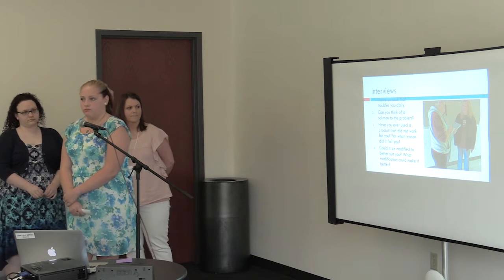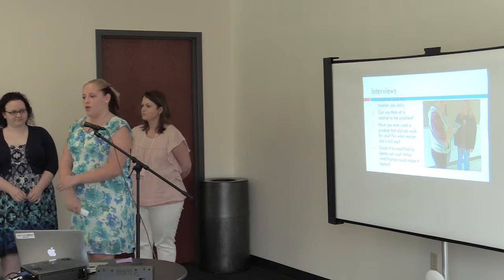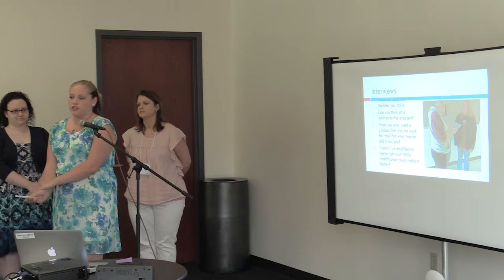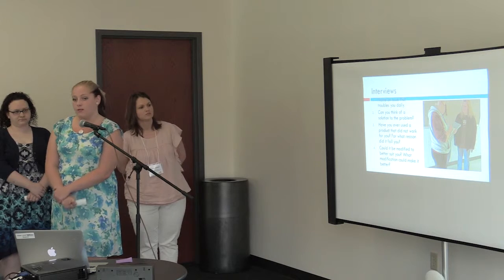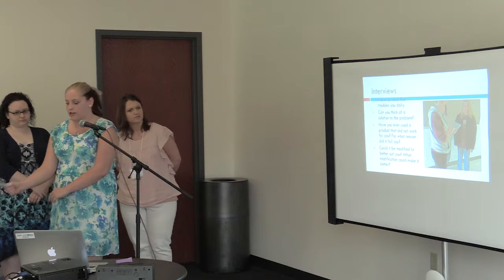During these interviews, me and my partner asked many different teachers and students about some troubles they had. They gave us their answers and we created our design.